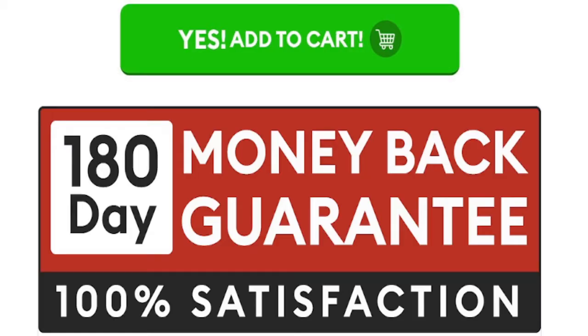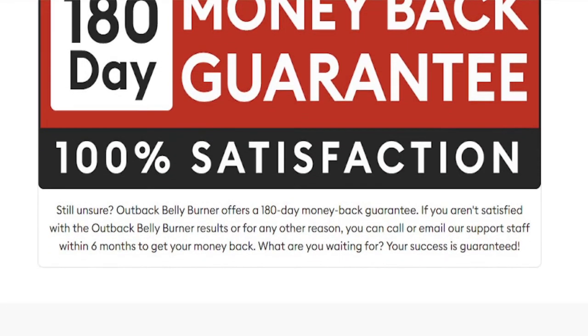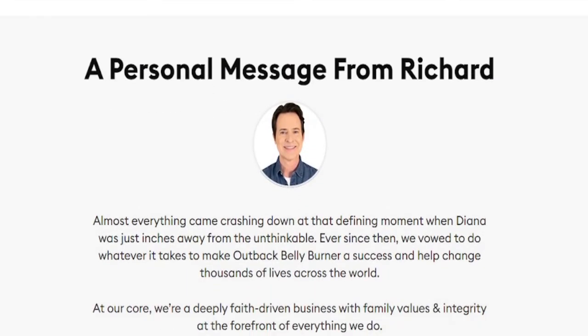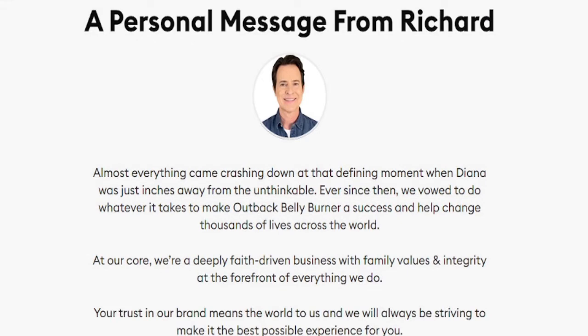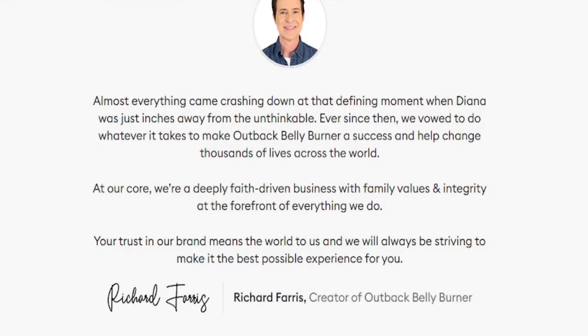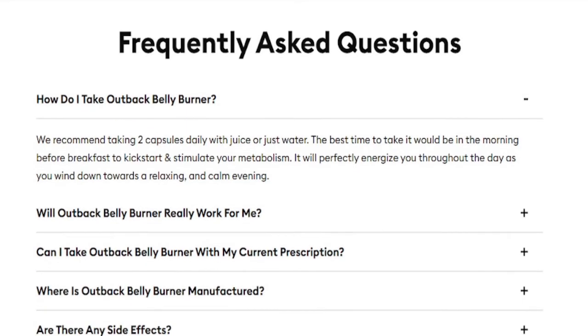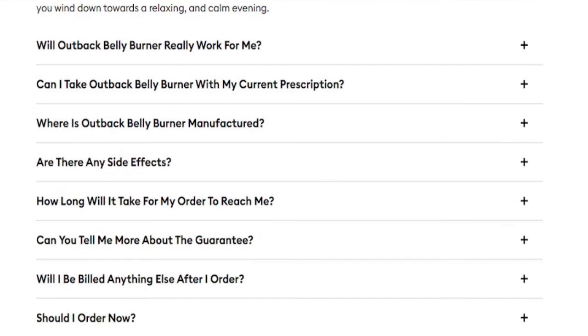You can actually try Outback Belly Burner for 180 days, and if you don't see results or don't like it for some reason, they will give you your money back. Also, for Outback Belly Burner to work, you need to take the treatment seriously. You can see initial results in the first month, but most people get better results after three months of using this product. It is also important to know that Outback Belly Burner has no side effects, as it is natural.